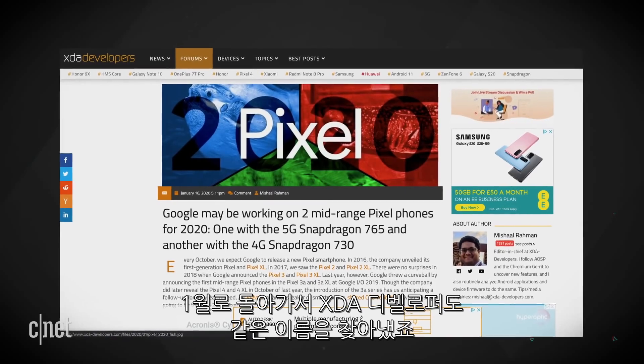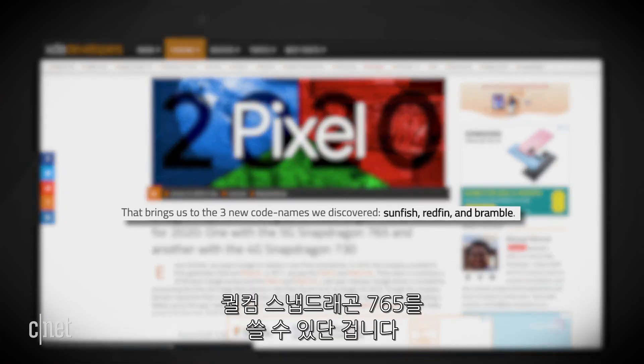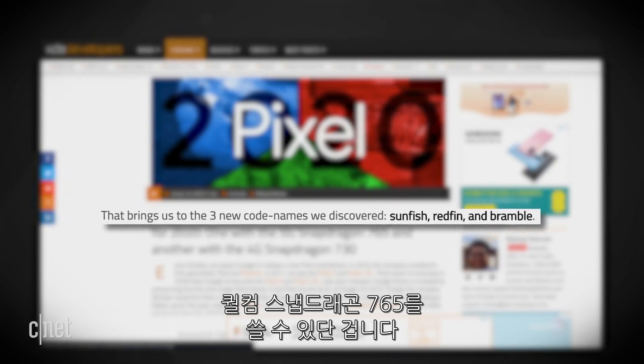Back in January, XDA Developers found the same codenames. Bramble and Redfin would be using Qualcomm's Snapdragon 765. So the conclusion is that Bramble and Redfin — aka the Pixel 5 and XL — would be using Qualcomm's 765 processor. Now let's talk about that processor.